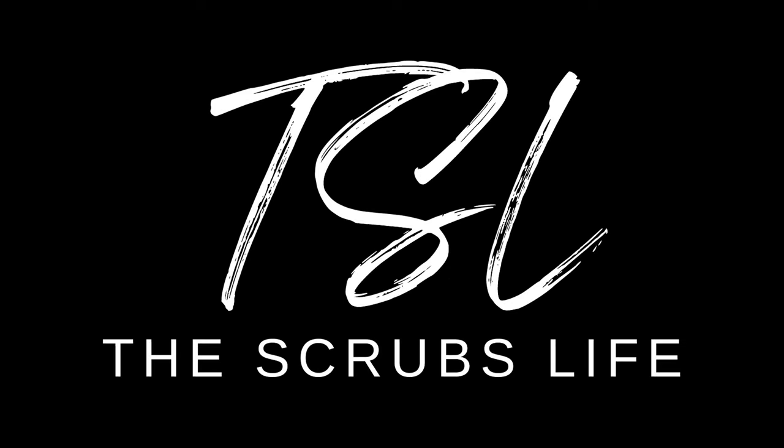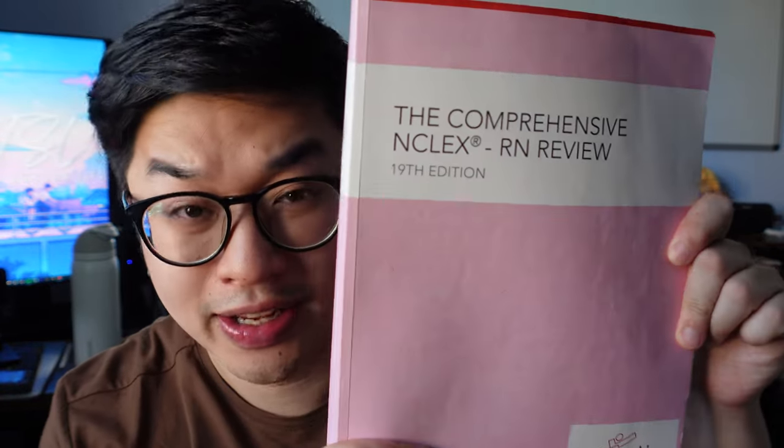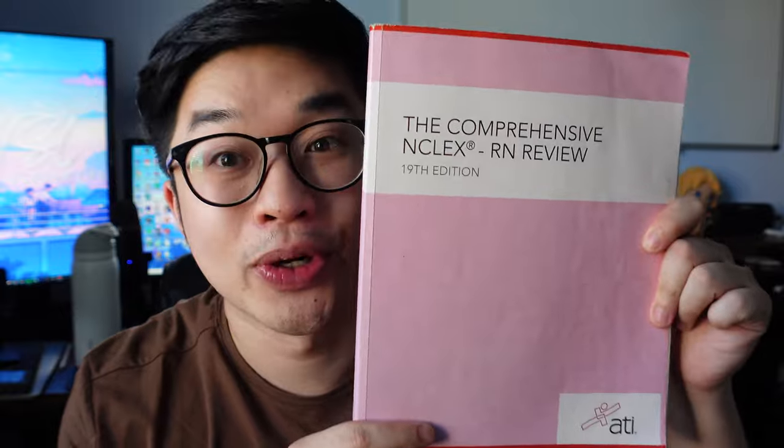What's up guys — my name is Daniel, and I am a new grad nurse based out in Southern California. In this video, we are going to be going over how to pass the ATI comprehensive predictor.